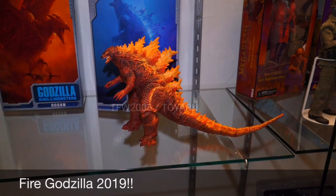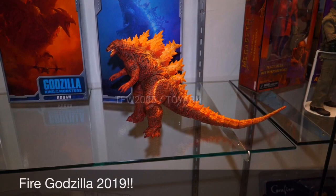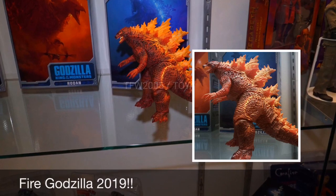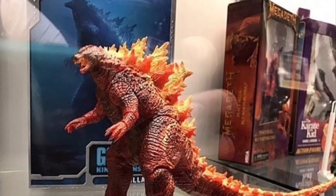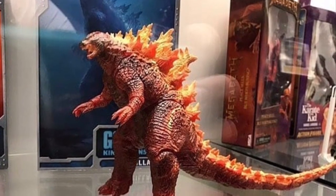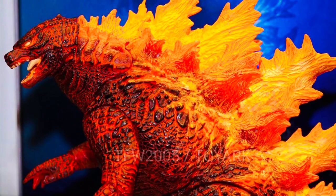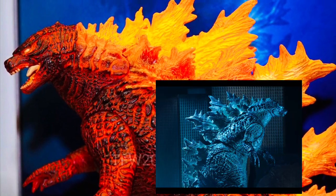We're saving the best for last. NECA just revealed their Fire Godzilla 2019. This looks astronomically phenomenal. I cannot believe that they're doing this — it looks amazing. I cannot stand waiting to get this, because I need it right now. It looks amazing. I love how it's semi-transparent, so it actually looks like he's melting, and that makes it look even more realistic. Everything about it looks amazing. I cannot wait to get this, along with the atomic breath version — that one looks great too. I'm actually pretty sure the Fire Godzilla is just the same exact paint job except it's made orange and semi-translucent, but whatever, it still looks awesome. The atomic breath version, I'm actually pretty sure it's debuting next month.